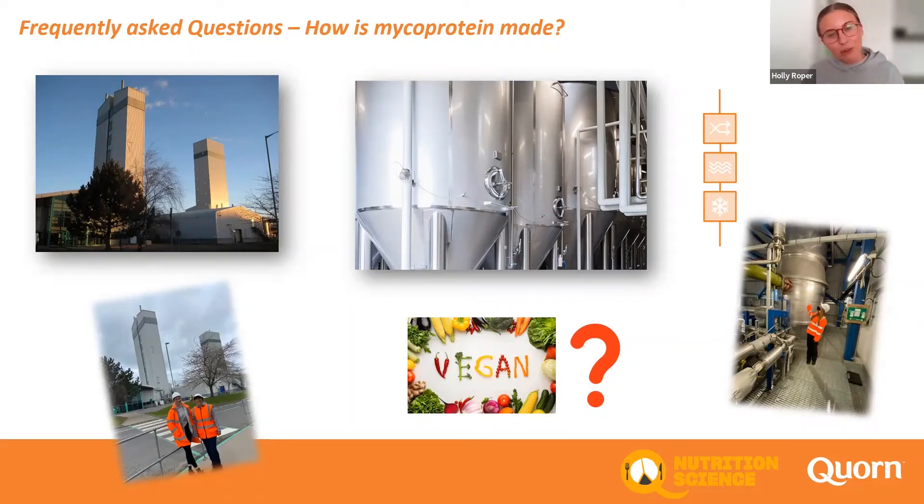The paste then gets taken down the road to our second site in Stokesley, which creates the different shapes, packages it all up, and sends it out to our retailers.